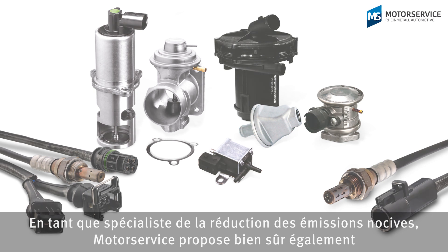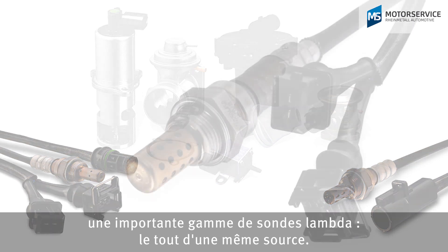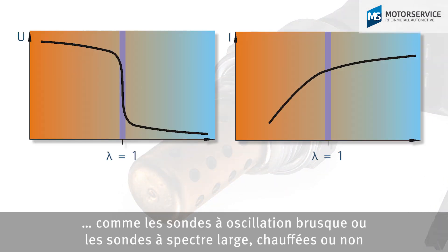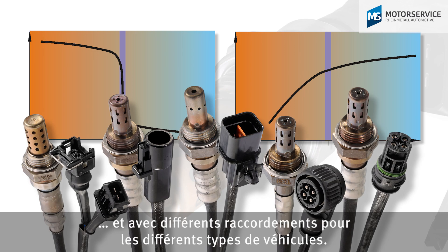As a specialist in emission control, motor service of course offers a comprehensive lambda sensor range as well, all from a single source. They're available in different models, such as jump probes or wide-range lambda probes, heated or unheated, and with various connections for the different vehicle types.